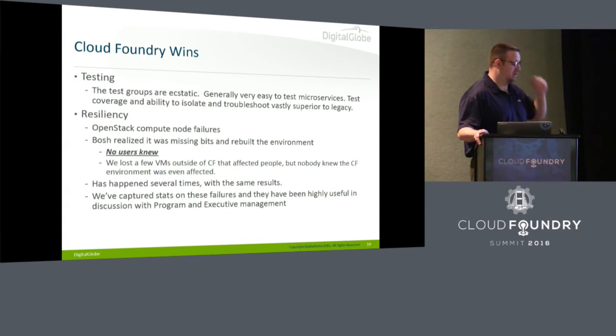Resiliency has been a huge win. We've had compute nodes fail in OpenStack — CPUs burn up and things like that. None of the Cloud Foundry users even knew. Being one of the admins, I'd look at it and go, 'Why do I have new BOSH VMs?' — start peeling back the layers, find a big compute node that had vanished. None of the Cloud Foundry people even knew, and this happened several times. We're very happy with the resiliency we've gotten.